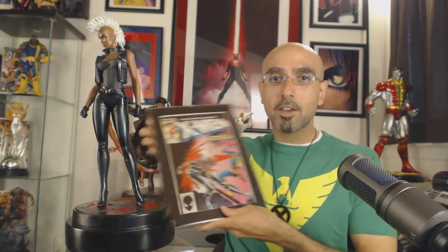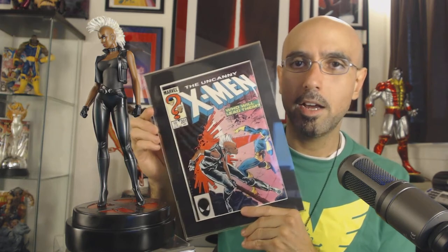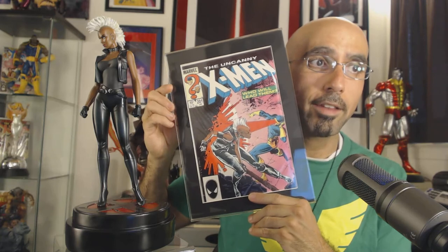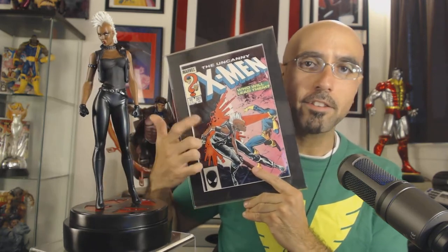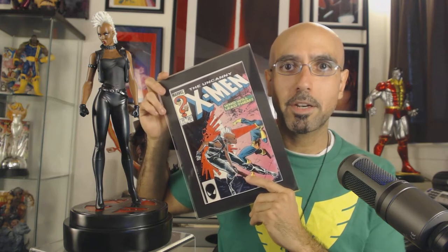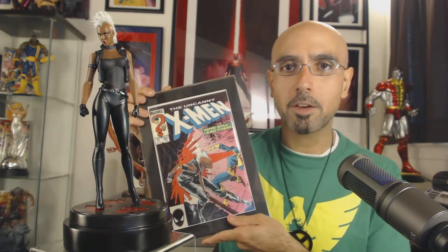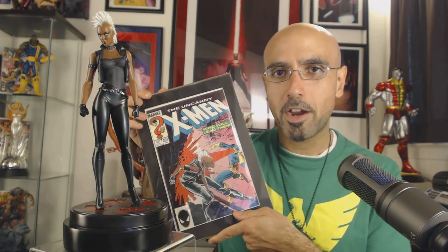This version of Storm represents Storm around the 1980s era, in which she actually went through a period where she had lost her powers, and she also became leader of the X-Men. Uncanny X-Men number 201 is a classic, iconic issue in which she and Cyclops battle it out to see who's going to be the leader. And this is also the issue in which Nathan Christopher Summers is first introduced — Cable's first official appearance, essentially. This is a really important issue, and I remember as a young collector always seeing it in the comic book shop but it was expensive so I never bought it. I was really happy to finally get it as an adult.